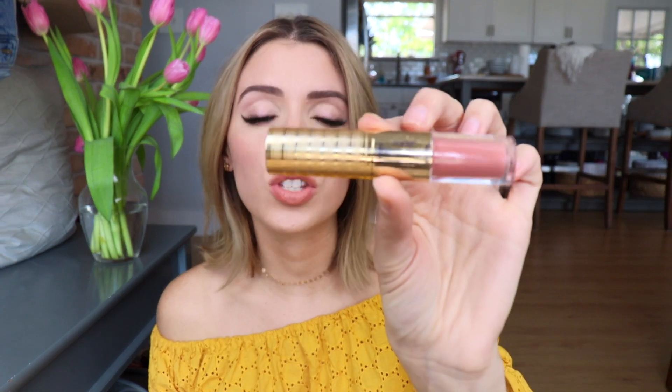Another Tarte one — I know, I have a problem — is the Lip Sculptor in the shade VIP. I actually had this for a long time, stopped using it, recently busted it out again and remembered how much I loved it. This is for the girl who is on the go — it's a space saver. It has a lipstick on one side and a lip gloss on the other side that matches it. Isn't that amazing? It's just a space saver and a time saver — everything's in one. I think it's genius. Tarte just knows lipsticks; their formulas are always beautiful and comfortable.